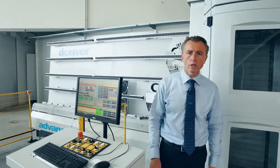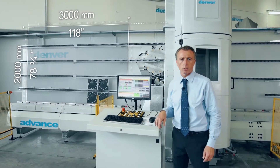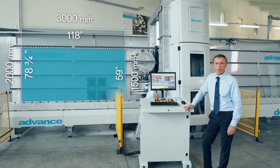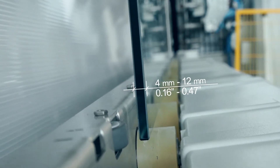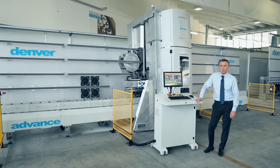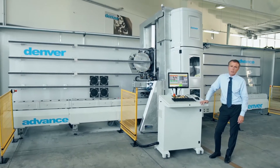It is possible to load glass pieces up to 2 meters high by 3 meters long. The processing dimensions are up to 1.5 meters high by 3 meters long. Thickness varies from 4 mm up to 12 mm on laminated glass as well. It is possible to process any shape as long as there is one straight side.